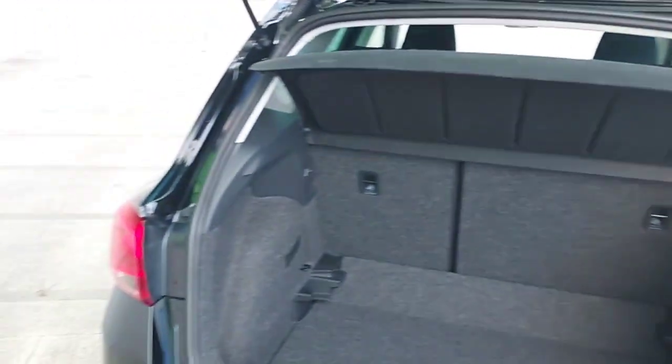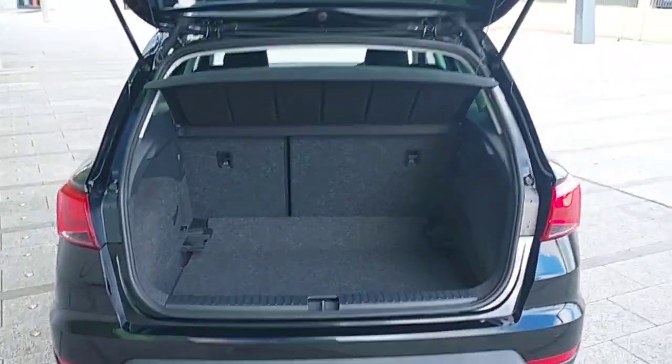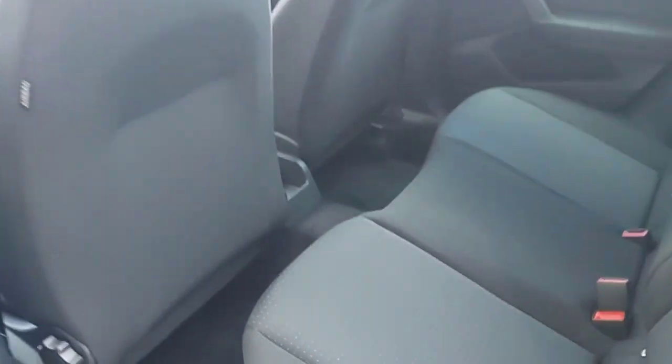And this is the boot of the car. And this is the back of the car. As you can see, all-black seats with adjustable headrests and cloth seats as well.